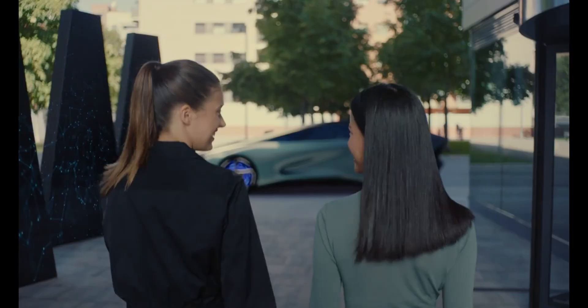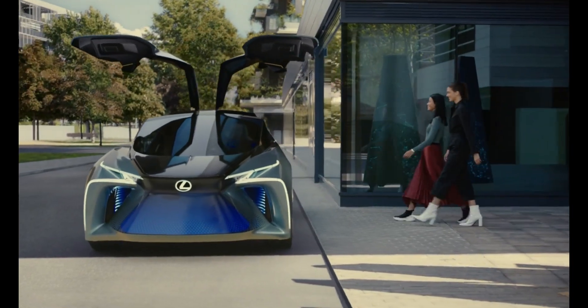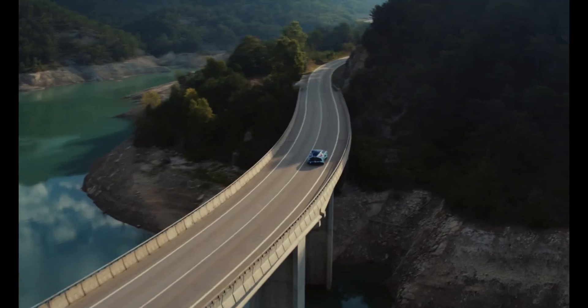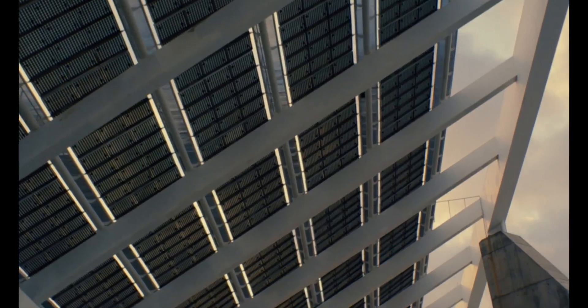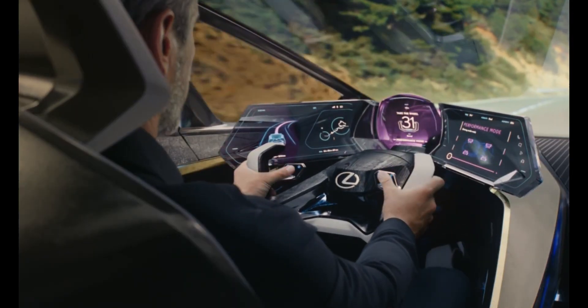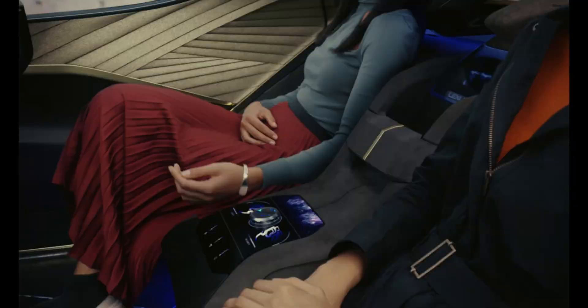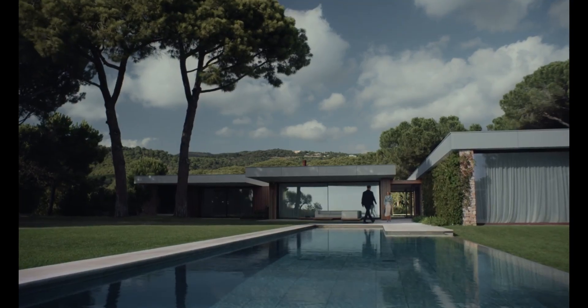Equipped with autonomous driving capabilities, the car can handle both highways and urban traffic on its own. An AI-based energy management system optimizes power distribution to the motors and battery. Though still a concept, the LF-30 Electrified gives a glimpse into Lexus's innovative future in design and technology.